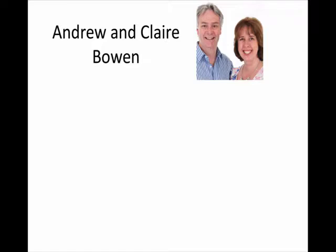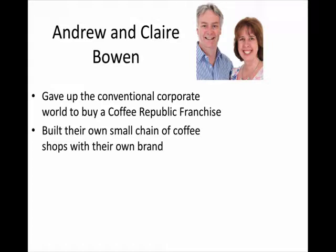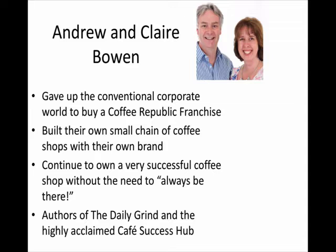Without further ado, I want to introduce Andrew and Claire. I've known them for quite a long time. They gave up a conventional corporate world — a very big business corporate world — to buy a Coffee Republic franchise. We'll get into how well or not that went in a minute. They have built their own small chain of coffee shops with their own brand and continue to own a very successful coffee shop without the need to be there. They are also the authors of the Daily Grind book, an excellent book, and the highly acclaimed Cafe Success Hub. They provide consultancy and work with lots of independent coffee shops in the same way that I do.